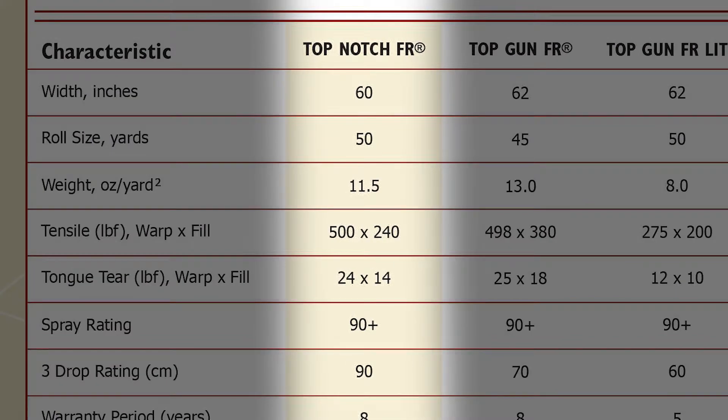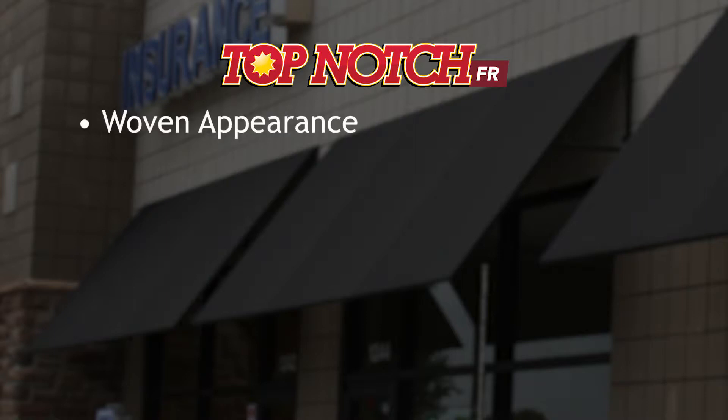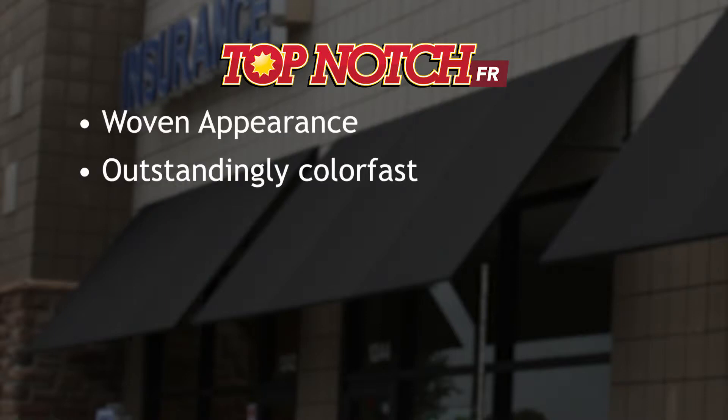With a weight of 11 and a half ounces per square yard, you get a fabric that is light enough to work with yet heavy enough to outlast anything mother nature can throw at it. As part of the Top-Notch family of premium solution-dyed fabrics, it will provide a woven look along with exceptional color fastness.